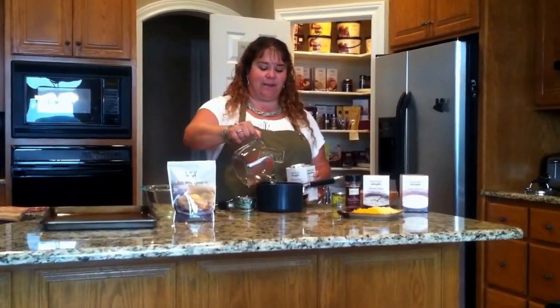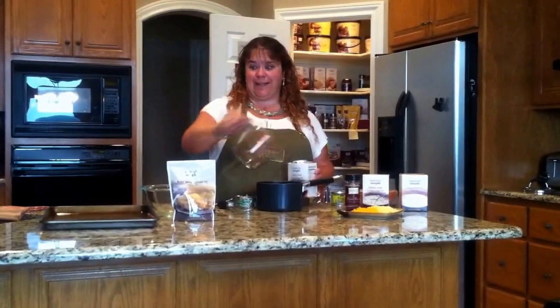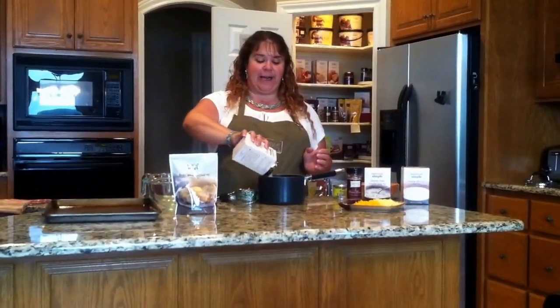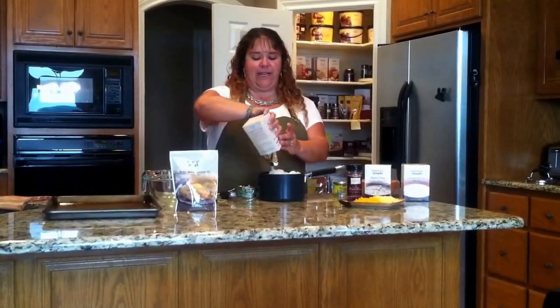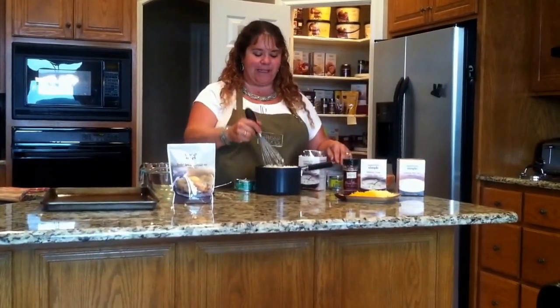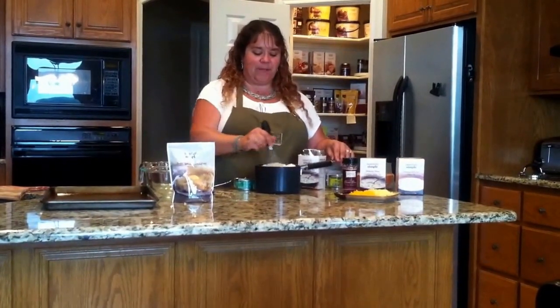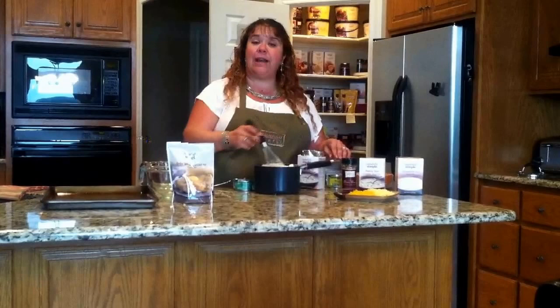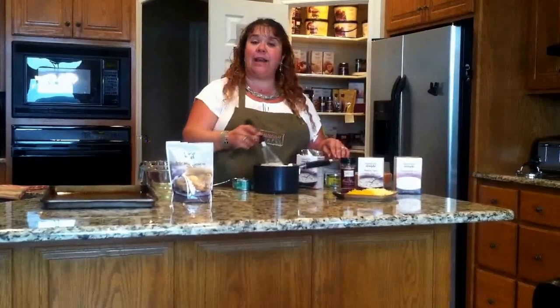Pot, I should say! Then you're going to dump the contents of the soup package directly in there. You don't even have to heat the water first, just throw it right in. Mix it up with a whisk, throw it on the stove, and let it simmer. The directions say to let it simmer for 30 minutes.